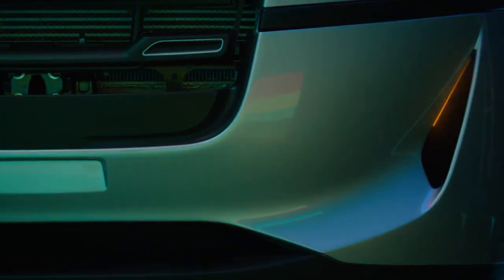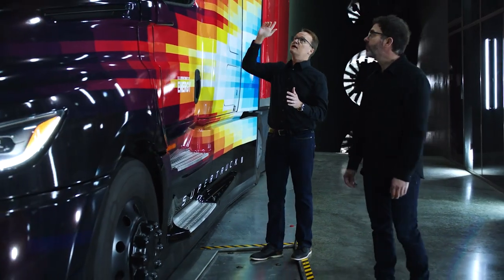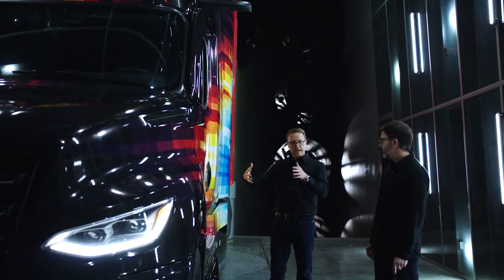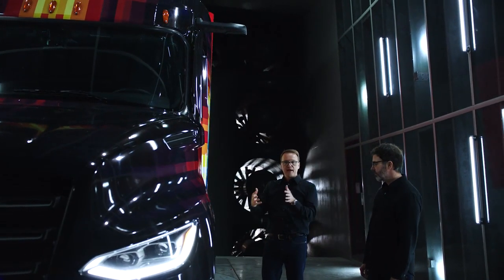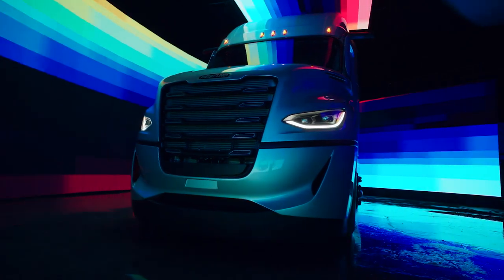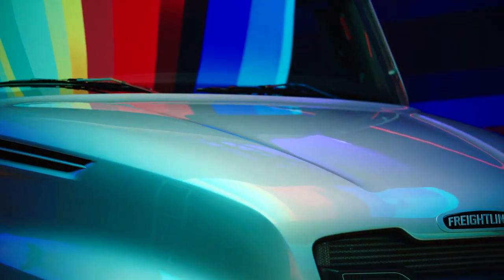Another important feature of aerodynamics is really our mirror cam, and we wanted to make sure that as the air is attached to the chassis and to the body it's not disrupted by mirrors. Traditionally we think of these areas as having to make compromises, but in this case we decided no — we ended up with a product that achieved both great aesthetics as well as great aerodynamic efficiency.